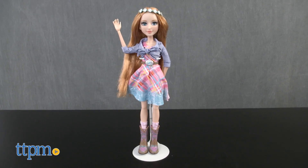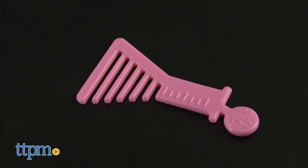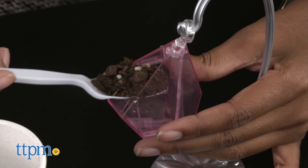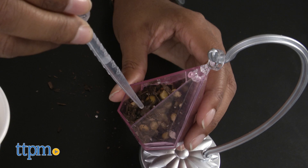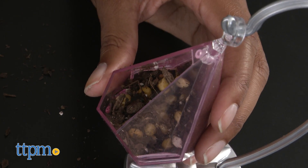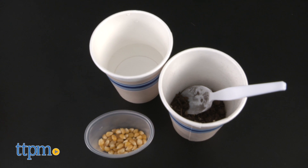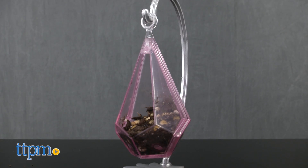This set comes with a doll, terrarium with sand, water droplet, and beaker shaped comb. To get started, add rocks and soil to your terrarium, plant seeds, water with your water droplet, and watch it grow. You will have to provide all of the household ingredients including the seeds, rocks, and soil. Kids will learn the science behind growing a plant in a terrarium.